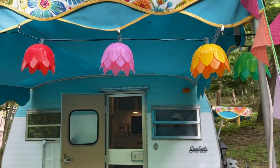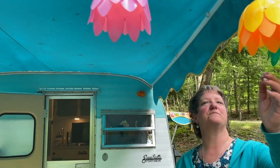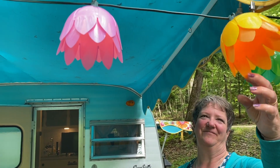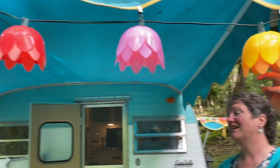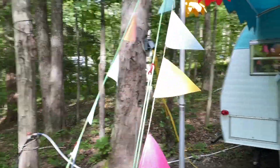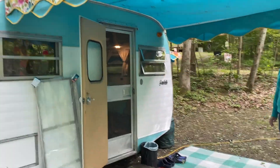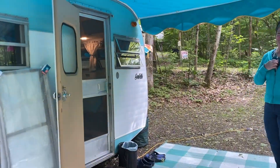And look, there's another pink flamingo! What's the story with your lights? I looked for these tulip lights because my grandmother had them — the last time she was camping was probably 20 years ago. I said they would go perfect, and sure enough eBay had a set.